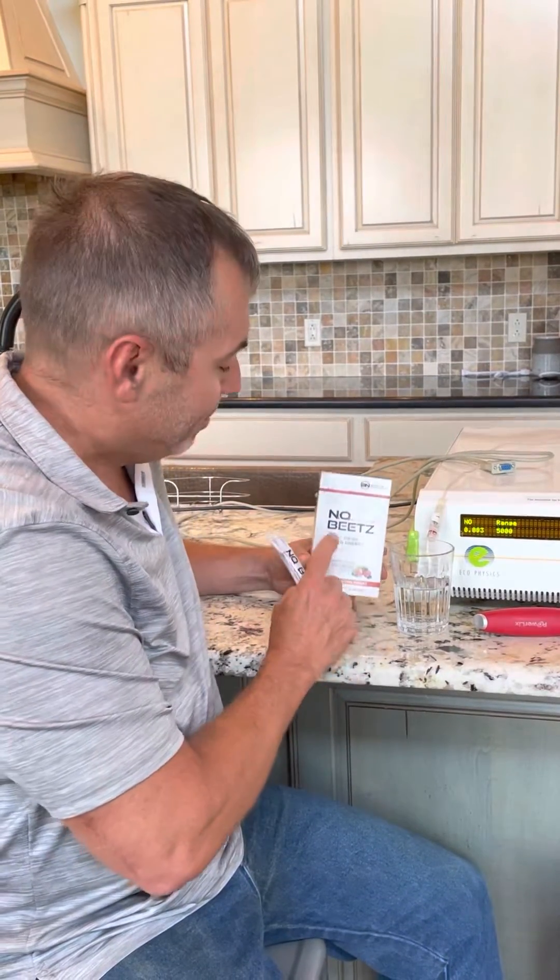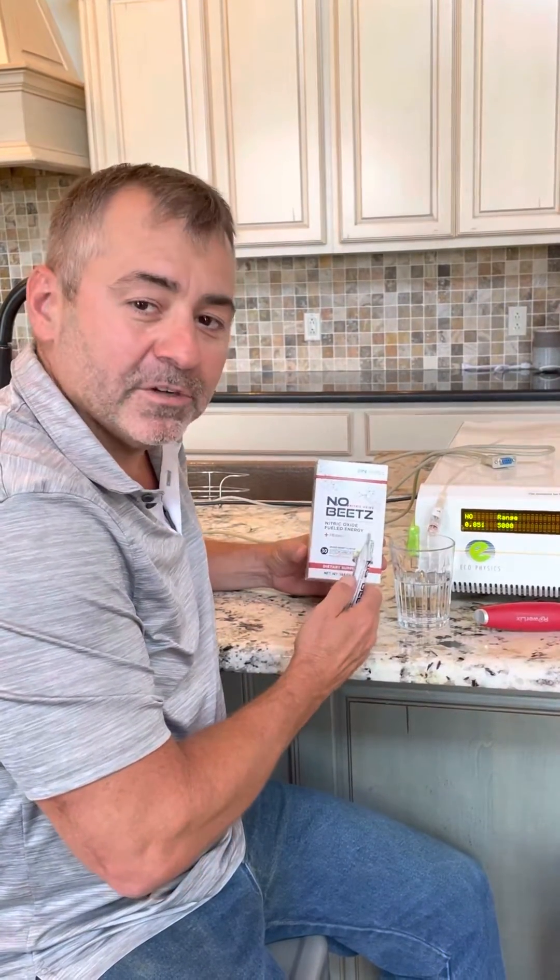Dr. Nathan Bryan here with our new Inno Beats product. Most consumers don't know if nitric oxide actually is generated through nitric oxide based products. We have the technology — a nitric oxide analyzer — to determine if a product actually works as it's designed.